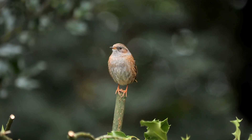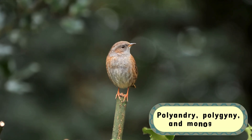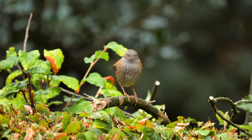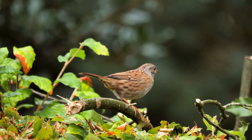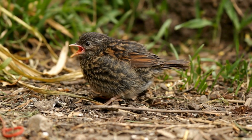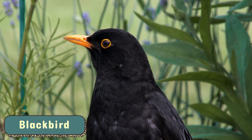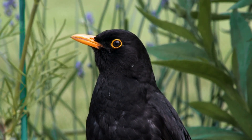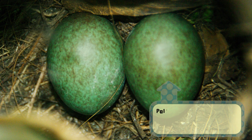What sets Dunnocks apart isn't just their vibrant eggs, but their complicated love lives. Dunnocks practice a variety of mating systems — polyandry, polygyny, and monogamy — making their nests a hotbed of avian drama. Multiple males may mate with the same female, leading to a situation where several dads help raise the chicks, all contributing to feeding and protecting the nest. It's a real-life soap opera with blue eggs at the center of the story.